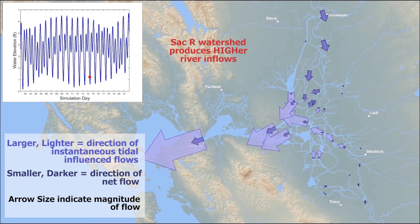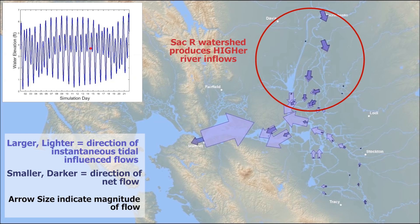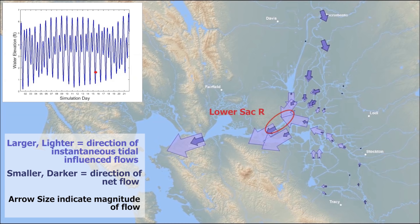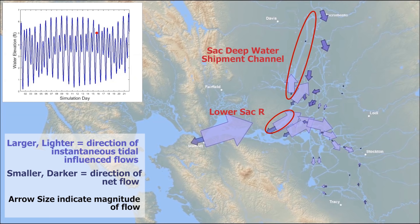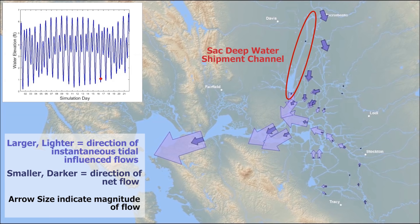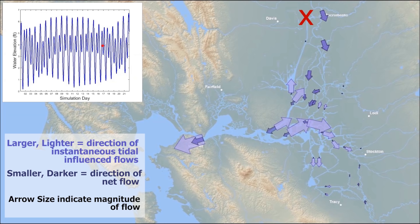The Sacramento River watershed produces higher inflows than the San Joaquin River. Dark blue arrows are prominent in the Sacramento River's area of influence because river inflows are the primary force there. In the San Joaquin River system, river inflows are lower and tidal influence travels farther upstream. The lower Sacramento River, the Sacramento Deepwater Ship Channel, and the San Joaquin River have all been deepened and widened to allow boats to travel to inland ports. These larger channels are more tidally influenced. Channels in the Sacramento Deepwater Ship Channel area have been substantially deepened and widened, creating tremendous tidal exchange in an area with very low net flows.